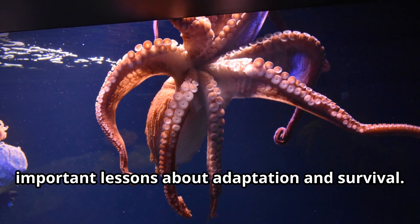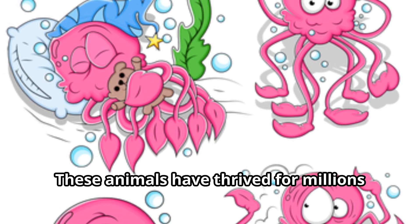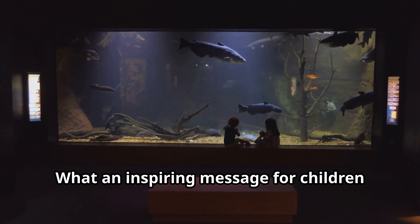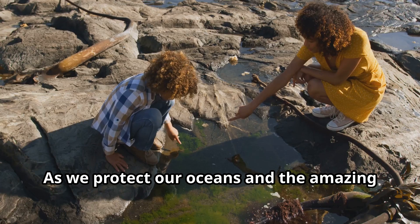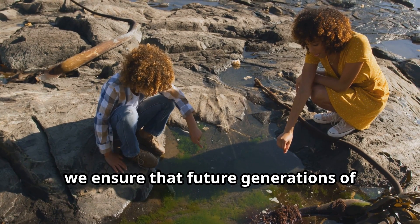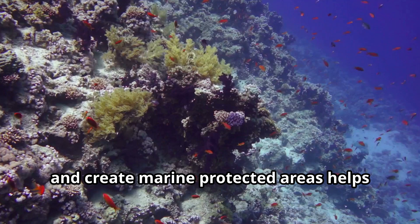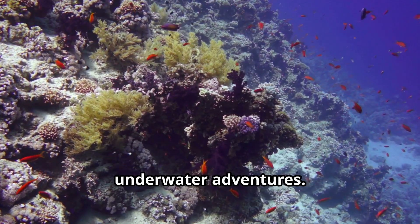The story of the octopus teaches us important lessons about adaptation and survival. These animals have thrived for millions of years by using their brains instead of brawn, showing us that cleverness can be just as important as strength — an inspiring message for children learning their own ways to navigate the world. As we protect our oceans, we ensure that future generations of young explorers will discover octopuses for themselves. Every action we take to reduce pollution, fight climate change, and create marine protected areas helps these incredible animals continue their underwater adventures.